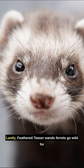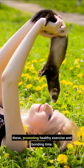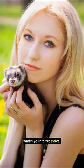Lastly, feathered teaser wands. Ferrets go wild for these, promoting healthy exercise and bonding time. Remember, prioritize safety — choose toys without small parts. Keep playtime engaging and watch your ferret thrive.